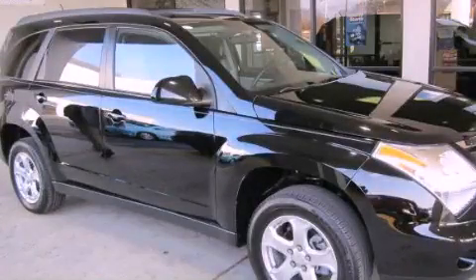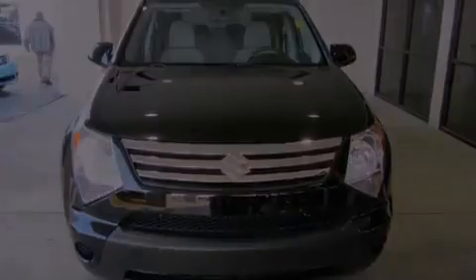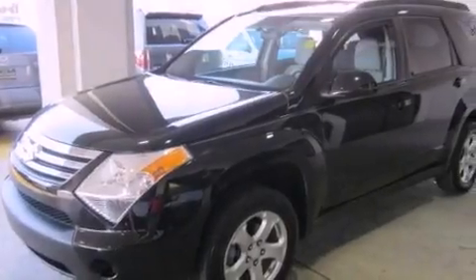This is a 2008 Suzuki XL7, plenty of space for what you need. It has a 3.6-liter six-cylinder engine and a five-speed automatic transmission.